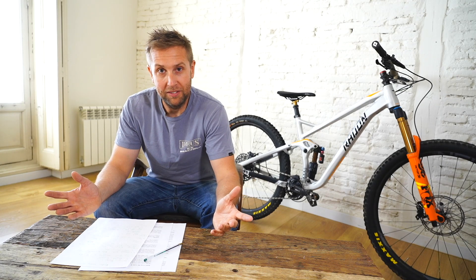Guys, welcome back to my YouTube channel. Sorry so much for the late review on the Radon Swoop, but I've actually been really busy with my work and you guys don't pay me anything, I'm sorry.